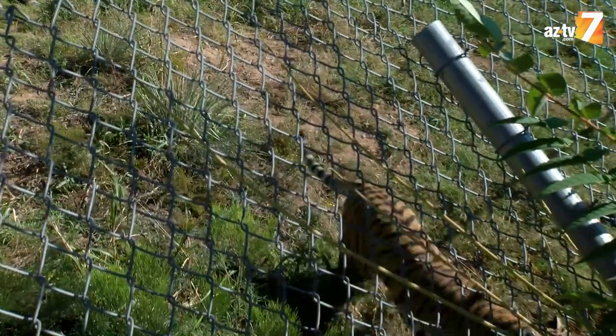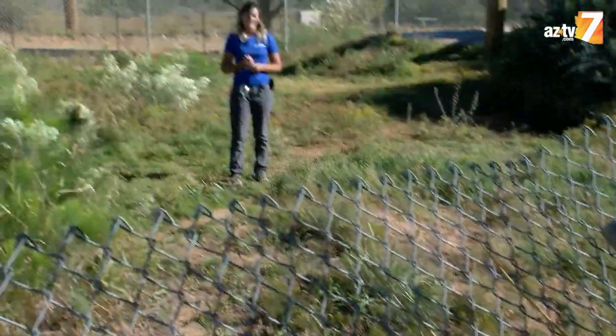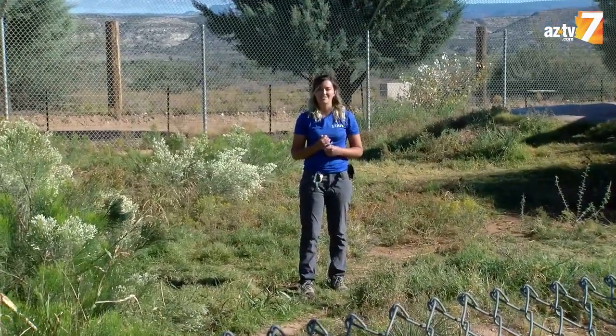She has lots of space to roam around, as you can see, and she gets a lot of time doing a lot of things tigers love to do.